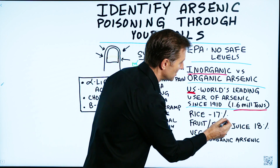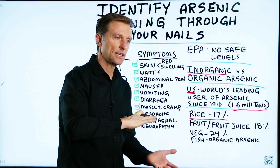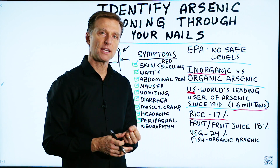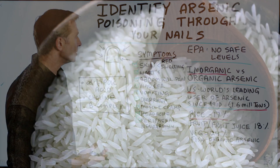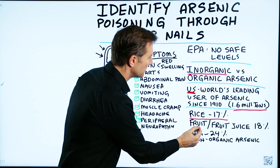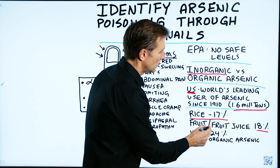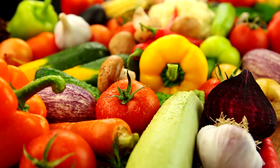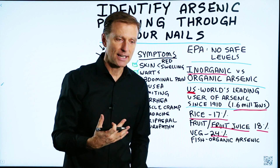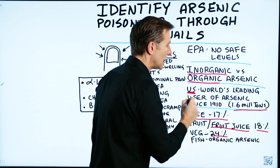Then we have rice. 17% of the arsenic that's in our environment is from rice, especially brown rice. Rice is grown in a very wet environment, and apparently that condition allows the rice to pull this arsenic into the plant. So if you're consuming a lot of rice, you could potentially have higher levels of arsenic. Fruit and fruit juice contributes to 18% of the arsenic exposure. And then you have the vegetable family, which is giving us about 24% of all the arsenic. But realize that if the vegetable is organic and not grown with insecticides or pesticides, that type of arsenic is probably mostly organic, so it's a lot less toxic.